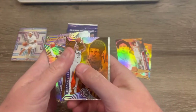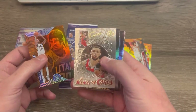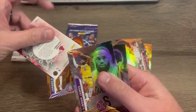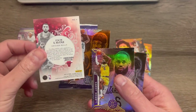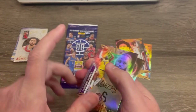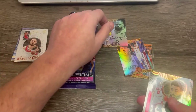Definitely getting a mix of retired Hall of Fame type players and the current players as well — so that's a different insert. Take a look at the back on that. But not going to complain about the LeBron. Definitely not.